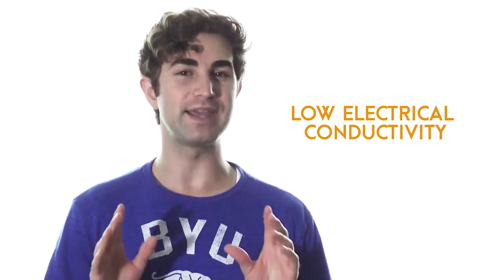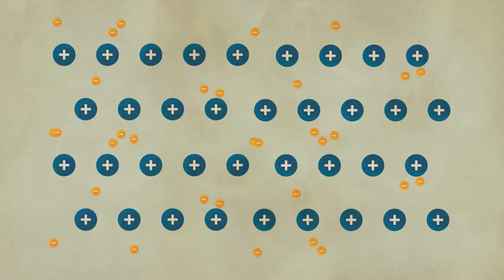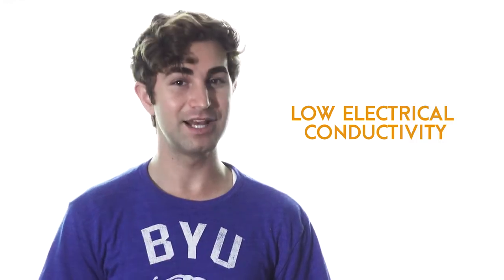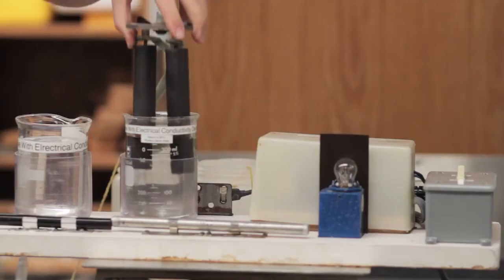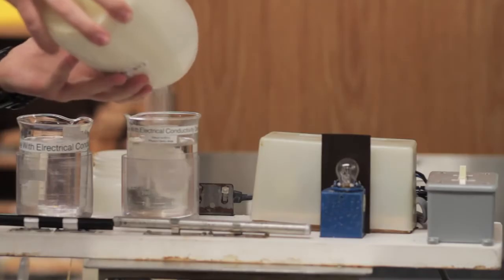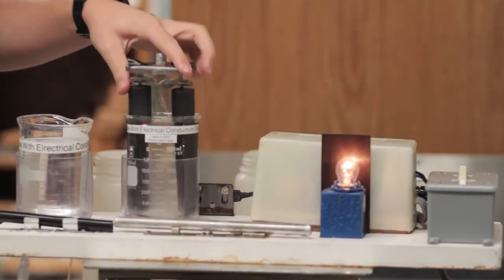Because electrons in ionic compounds are locked into their atoms in filled, low-energy orbitals, they can't carry an electrical current the way delocalized electrons do in a metal. Instead, charges in ionic compounds can only move by moving entire ions, which are big and awkward compared to electrons. So the only way to conduct electricity through an ionic compound is to melt it or dissolve it in water so the ions separate. Even then, they won't conduct electricity as well as metals do.